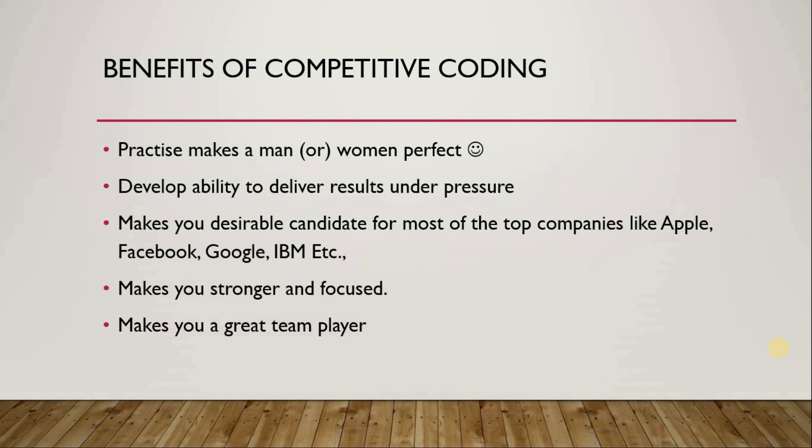That is the very first advantage of involving yourself in a competitive coding environment. The second advantage is it will develop your ability to deliver results under pressure. For example, if you are working for a company and there is a bug identified at runtime, you will be under pressure to solve it as early as possible. Participating in competitive coding will develop that ability to deliver better results even under heavy pressure.